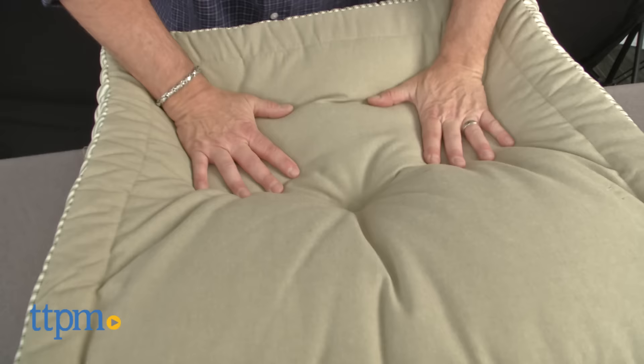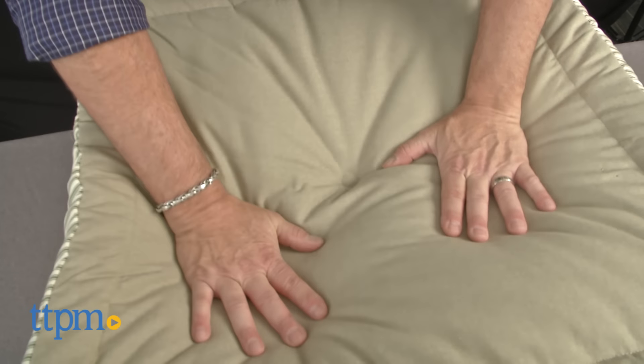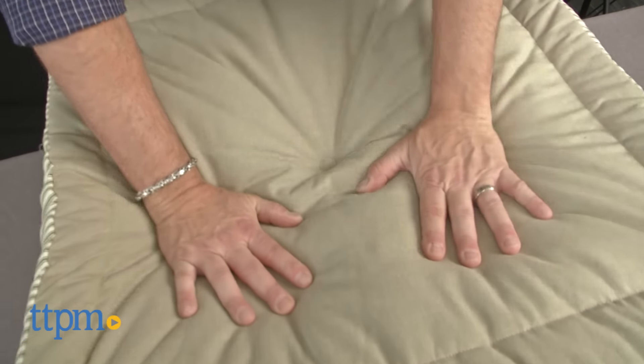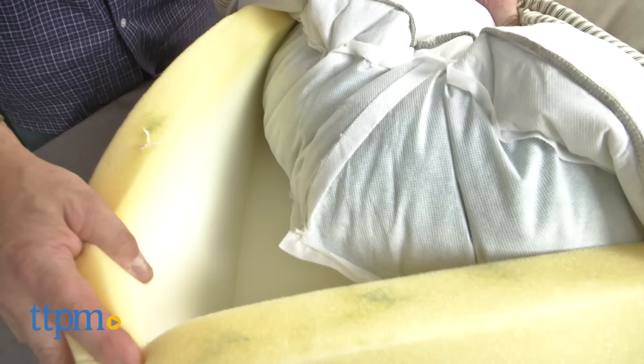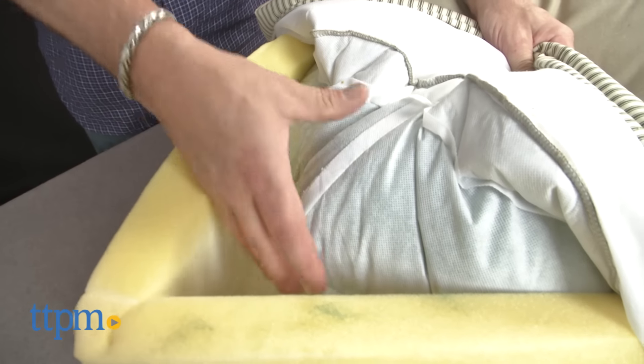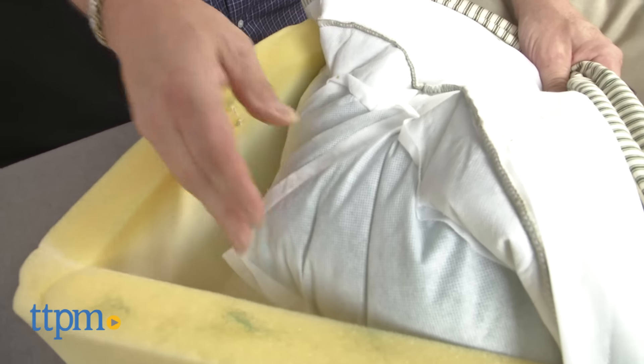An elevated bed like the Cuddle Cube can make it easier for him to get into a resting position. It should also be noted that the Cuddle Cube bed will not lose its shape over time. The inner padding is surrounded by foam which keeps the shape of the padding uniform without inhibiting comfort.